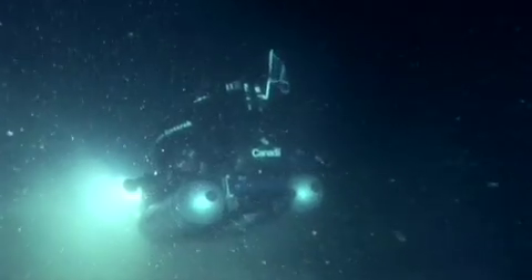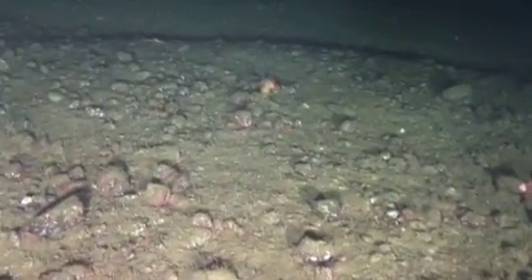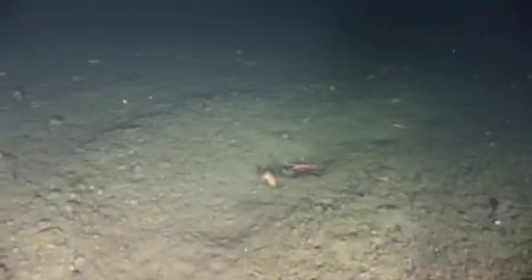We were able to go to one site in the mid-Moresby Gully and dive on that site, where there was notice that indeed it is a heavily trawled ground. One of the scientists who was in the submarine at that time came back and said, well, it looks like the seafloor has been plowed right here.